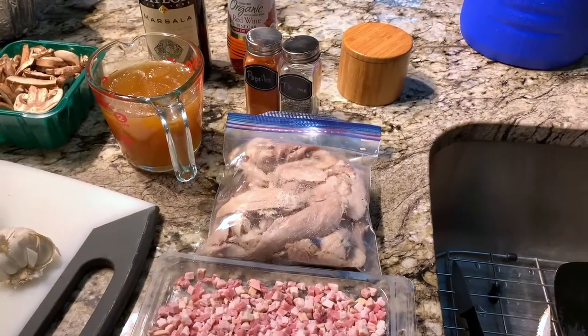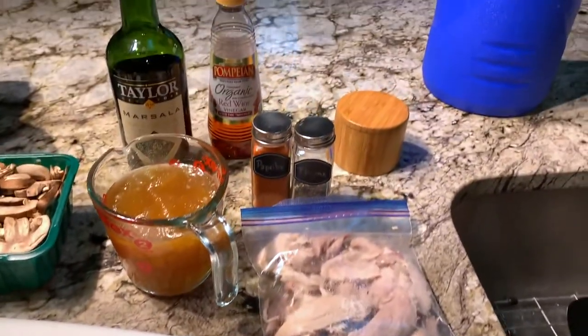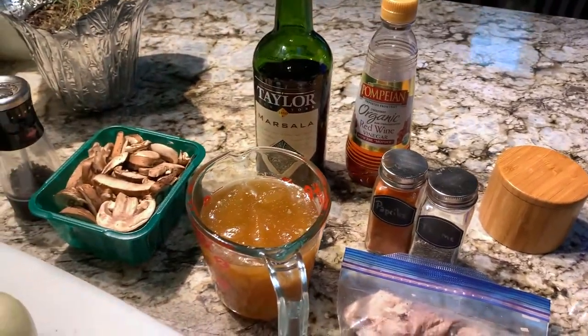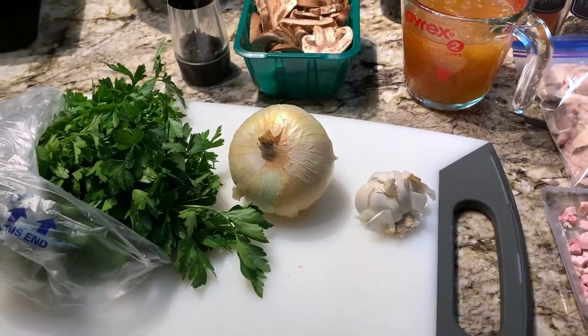This modern turkey pot pie recipe is not your grandmother's pot pie. It starts with a base of fried pancetta and uses homemade turkey stock, paprika, thyme, marsala, and red wine vinegar for some interesting flavors, along with mushrooms, onions, parsley, and garlic.